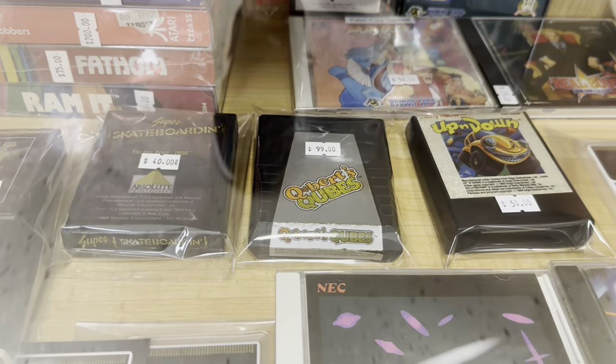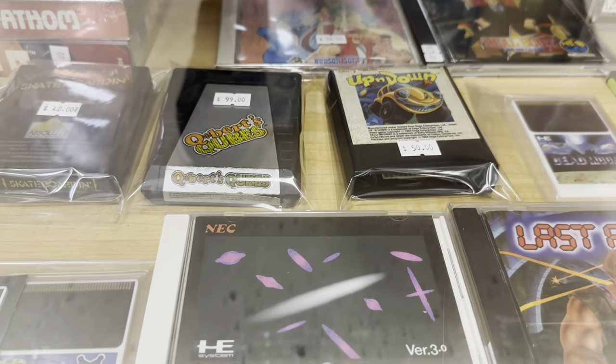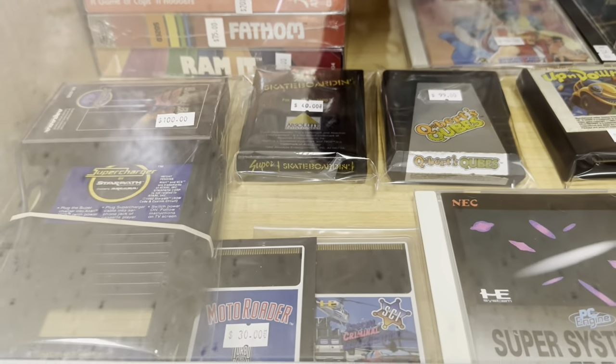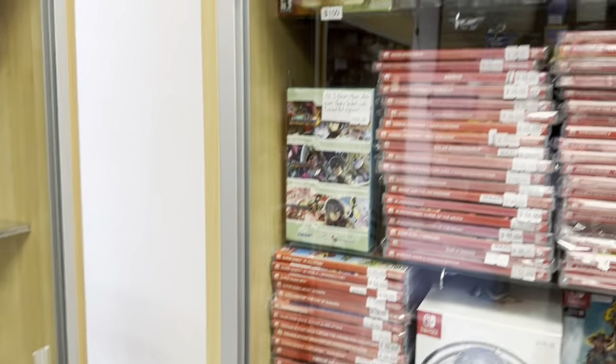You guys know how much I love ColecoVision. Q-Bert's Cubes and Up and Down — two of the hardest games to find for the console. I guess that could be the Atari 2600 version. Either way, great stuff. Great second-gen stuff, and we'll get to more second-gen stuff in a little bit.